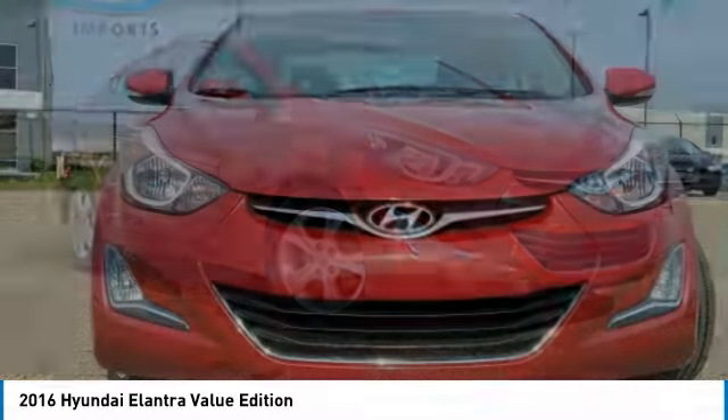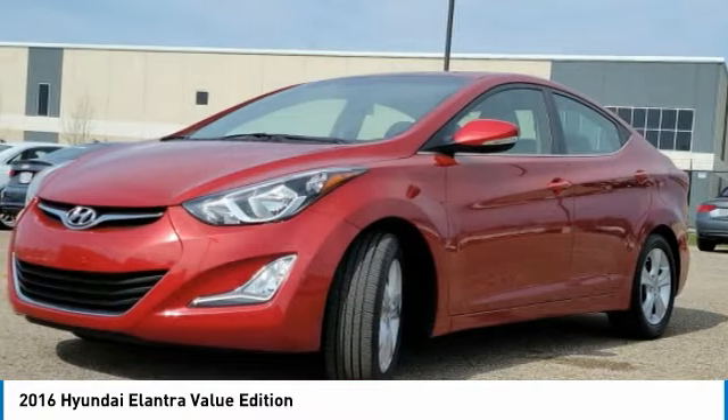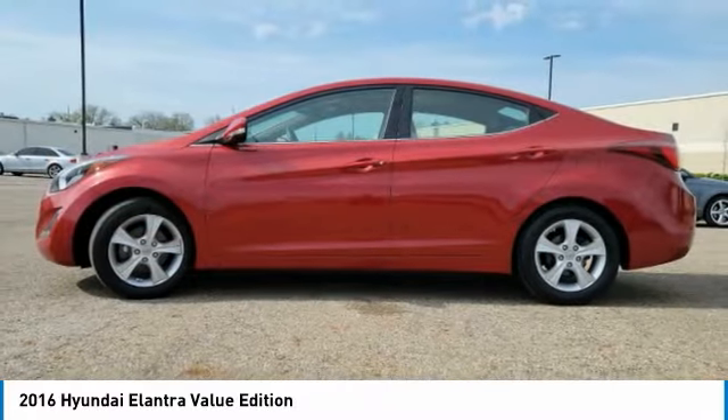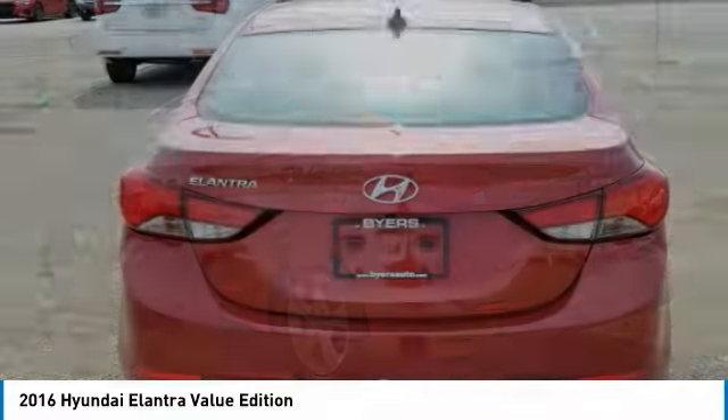Looking for the right vehicle? Check out the 2016 Elantra. The Elantra boasts the most interior room in its class and gets an exceptional 35 miles per gallon. With its luxurious standard features, the Elantra is an easy choice.